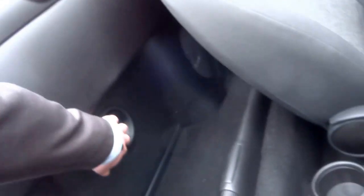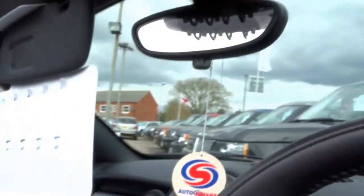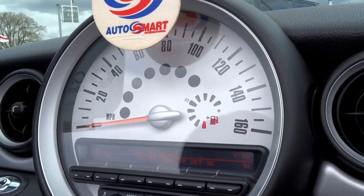Coming on to the interior, you've got this useful shelf behind the front seats and also a ski-through hatch just there — tons of space in this car. Coming in, starting at the top of the center stack, you've got this big dial which harks back to the original Mini Cooper from the 1950s.